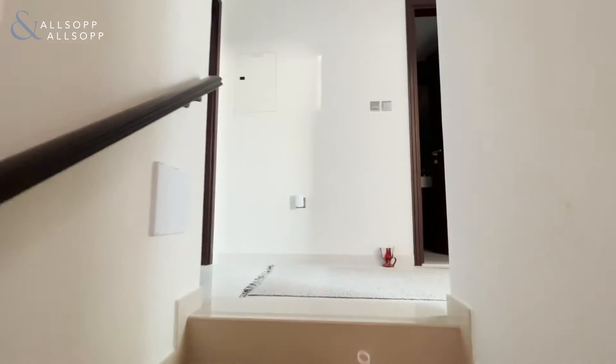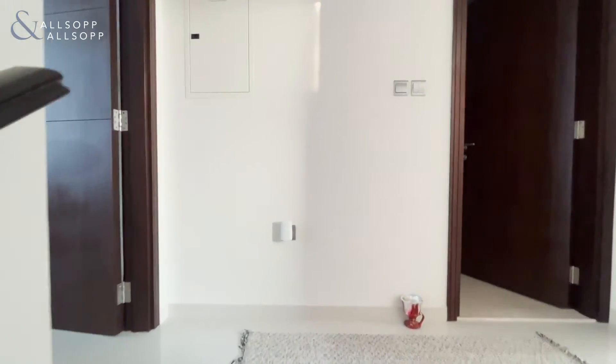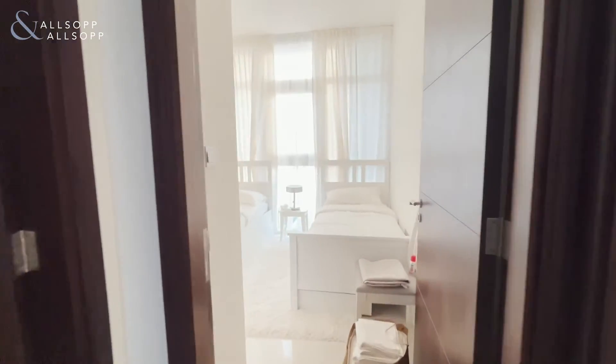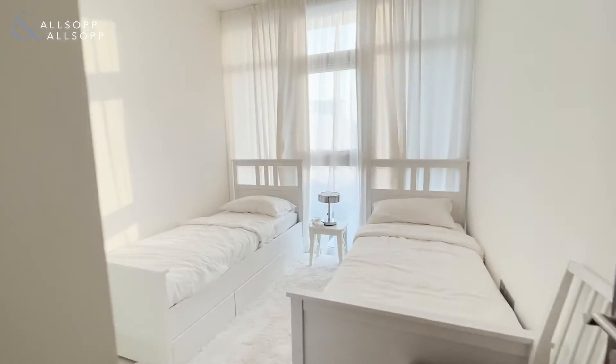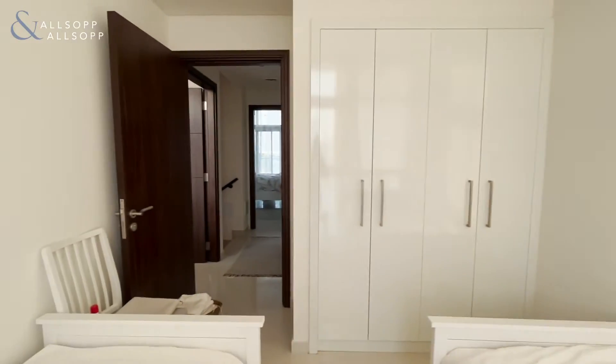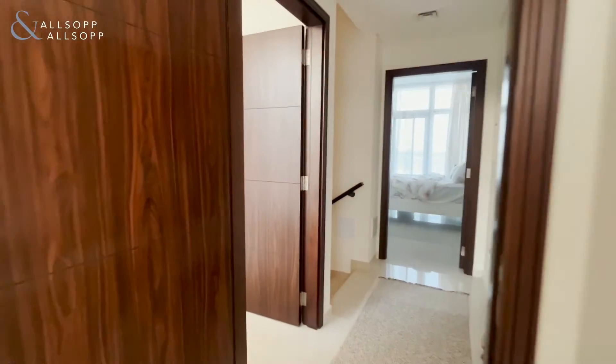So upstairs there are three nice sized bedrooms, all with integrated wardrobes. The property size is 1,600 square feet.